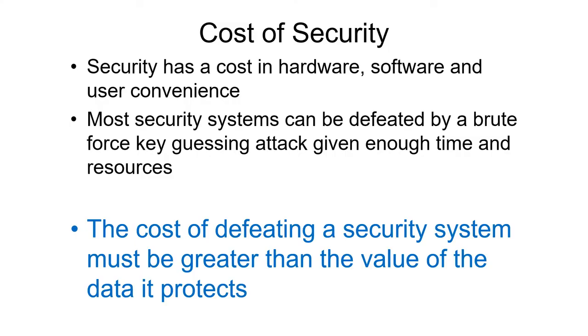Computer security has a cost — a cost in hardware, software, and user convenience. It'd be really nice to just walk up to a computer and use it without logging in, but you don't want anybody else to walk up and use it as you. How much security you need is always the question. There's a certain amount to keep everybody out, but if you really need to keep things secret, it's going to take considerable effort. The question really is how much is the information you're trying to save worth? In some companies, the information they have is all the company owns — if they lose it, they've lost everything. So the cost of defeating a security system must be greater than the value of the data it protects; that way, it's not worth an attacker's effort.